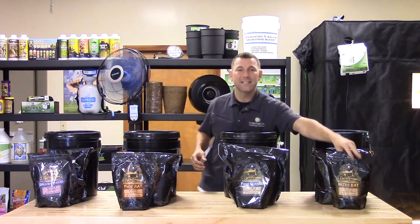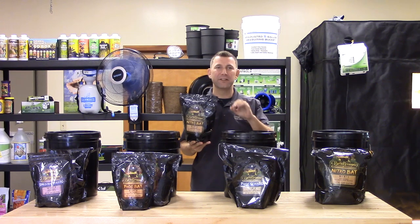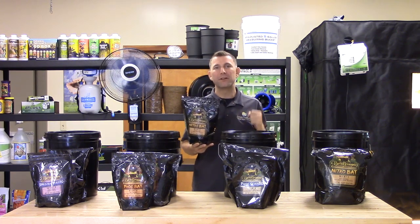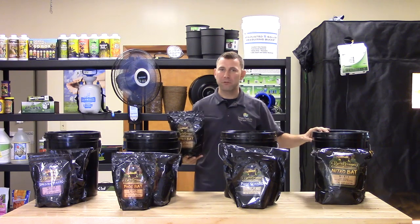Nitro bat guano has a guaranteed analysis of 9-3-1. High in nitrogen, this guano is ideal for vegetative growth. Buried Treasure nitro bat guano is available in 1 pound, 5 pound, and 14 pound sizes.